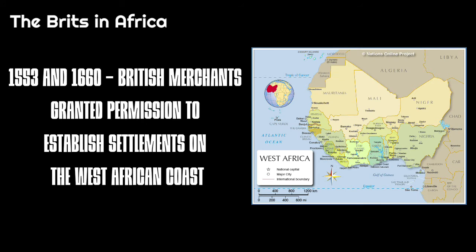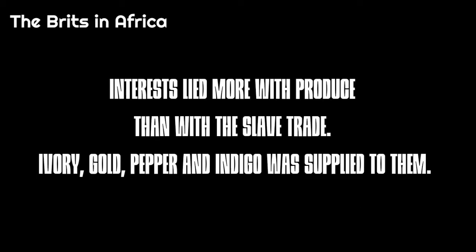Between 1553 and 1660, British merchants were granted permission to establish settlements on the West African coast, when interests lied more with produce than with the slave trade. Ivory, gold, pepper and indigo were supplied to them.